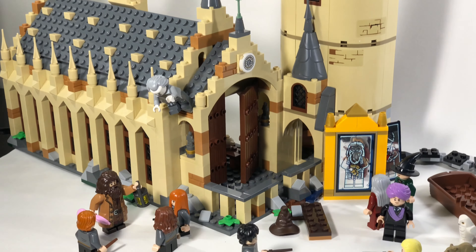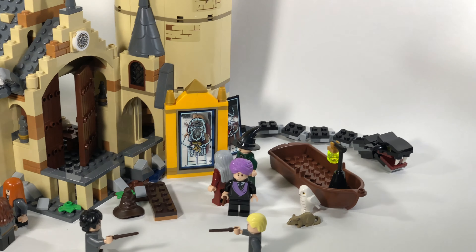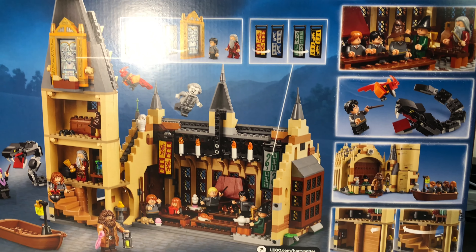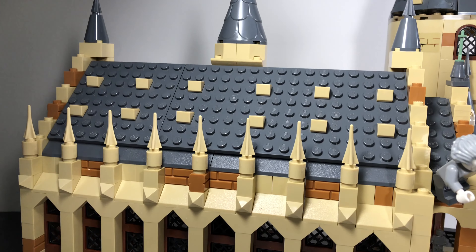Hey everyone, welcome back to my channel. Today we're going to be taking a look at the Great Hall, which is out of the new wave of Harry Potter sets. This is set number 75954, it has 878 pieces, and it comes with 10 minifigures as well as some accessories. With all that said, let's get into the review.